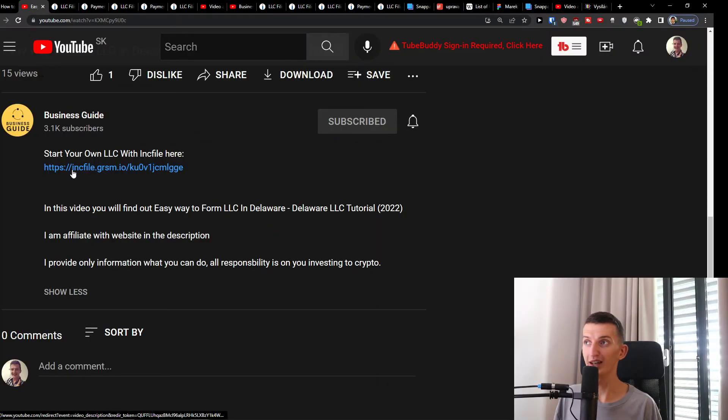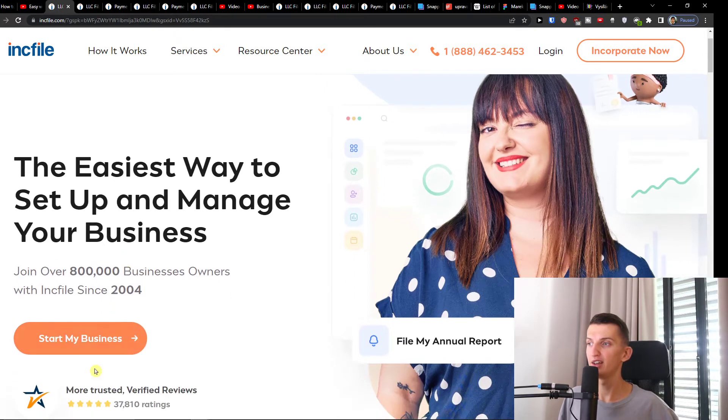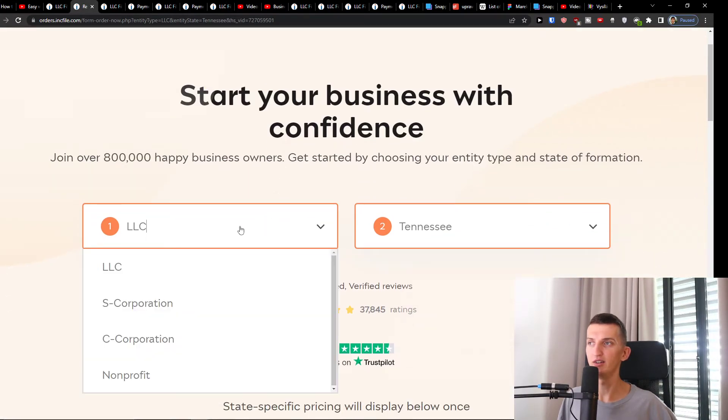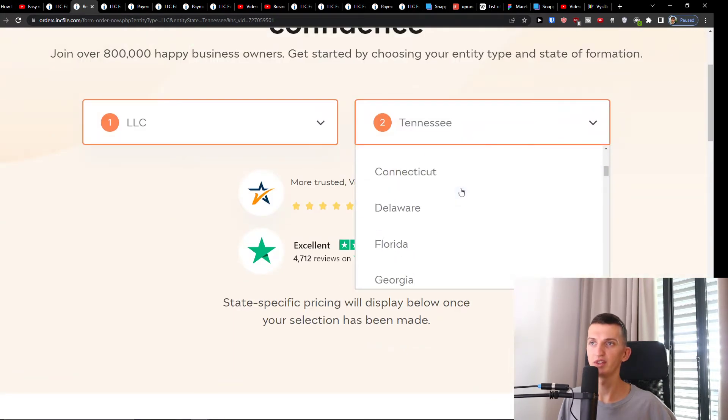The first thing you want to do is scroll down below to the description and click on the link. When you do that, you'll get right here to Inkfile. Inkfile is an amazing company that is going to help us start our own LLC in Texas. Click 'Start My Business,' then select LLC and choose Texas.